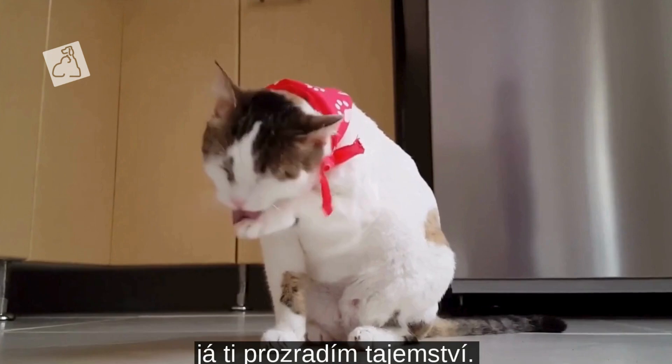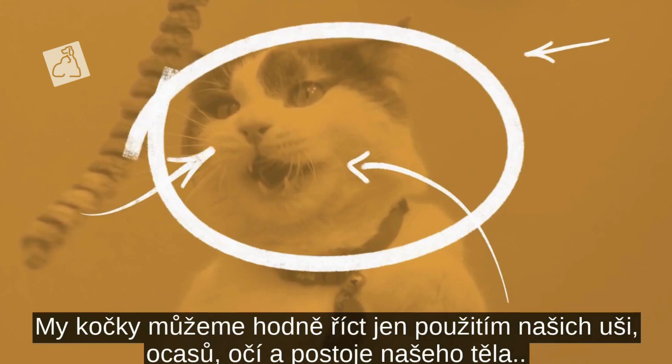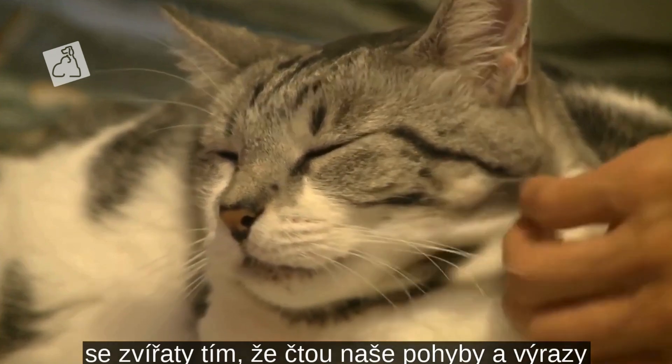Hi! I'll let you in on a secret. We cats say a lot just by using our ears, tail, eyes and body posture. That's why I want you to be one of those people who can communicate with animals by reading our body movement and facial expressions.